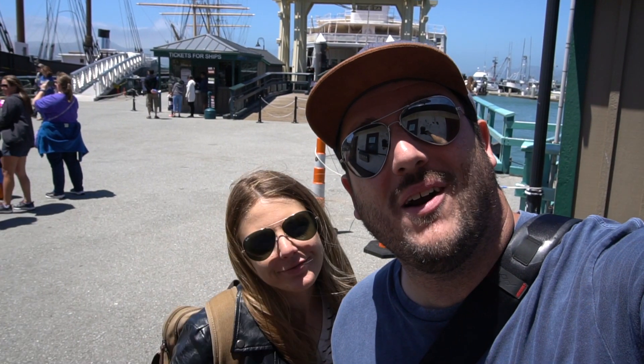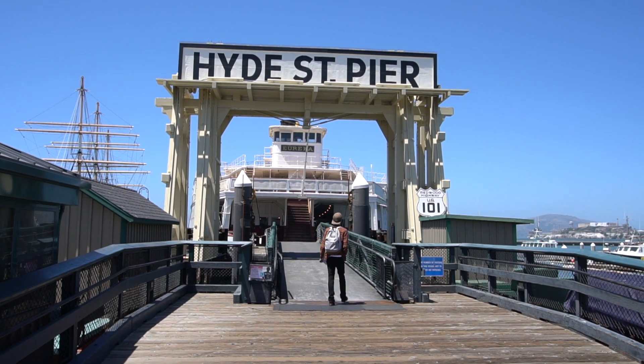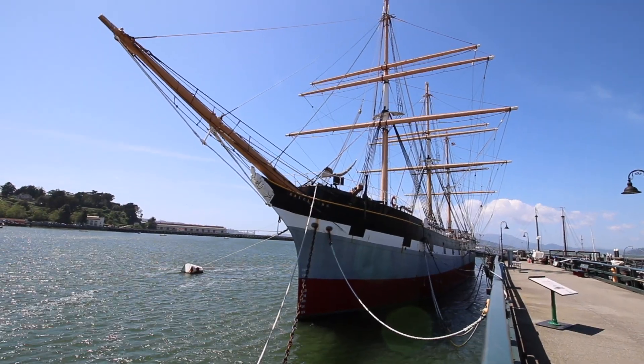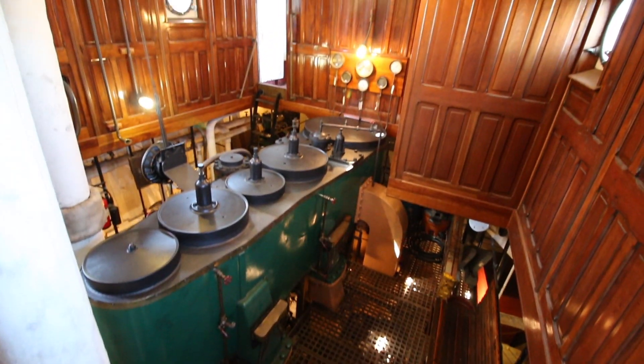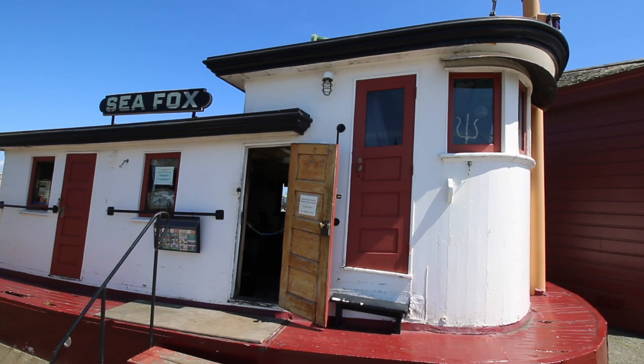This national park on the waterfront in San Francisco is a ton of fun to check out. We're not going to see it this time but here's a few clips from last time I was here. Next stop: ice cream.